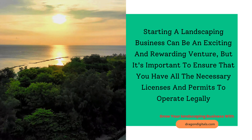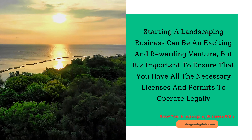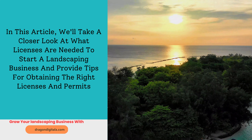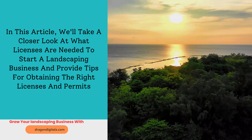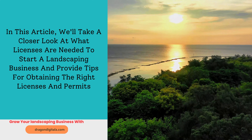Starting a landscaping business can be an exciting and rewarding venture, but it's important to ensure that you have all the necessary licenses and permits to operate legally. In this article, we'll take a closer look at what licenses are needed to start a landscaping business and provide tips for obtaining the right licenses and permits.